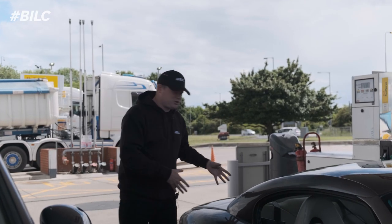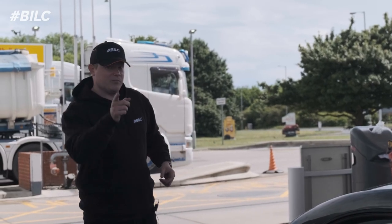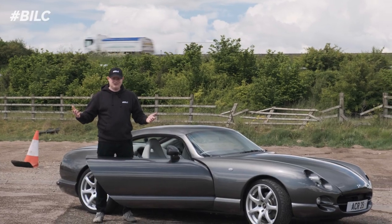The tank is absolutely brimmed to the top. I'm going to go inside and get a Costa and then we're going to look at the map and make sure we know where we're going. We've planned the route — time to jump in the car and let's have some fun.